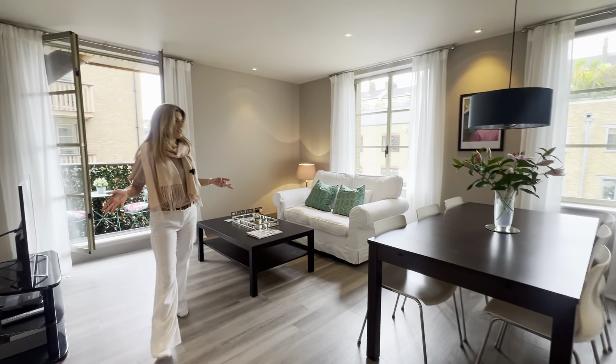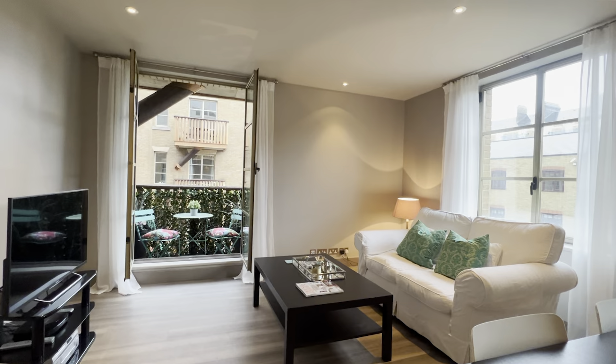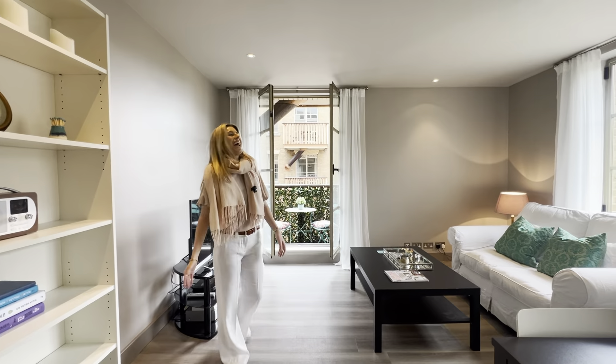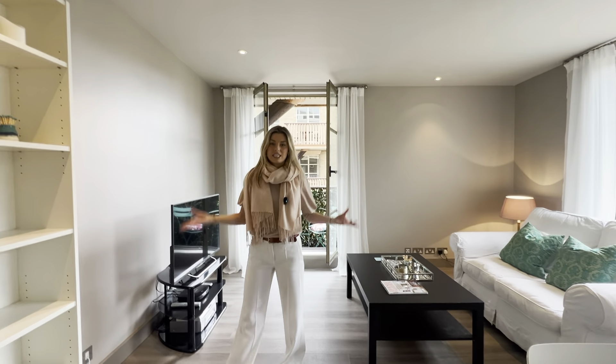And then you come into this room — the first thing I notice in here is how bright it is. You've got lots of floor-to-ceiling windows, you've got your balcony doors that take you straight out onto your lovely bright balcony, where you get lots of sunshine when the sun's out. And you've got space for your dining table, room for a sofa looking at your TV — you've got everything you need in here.